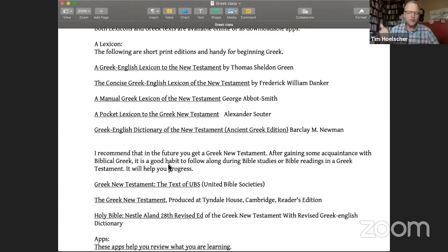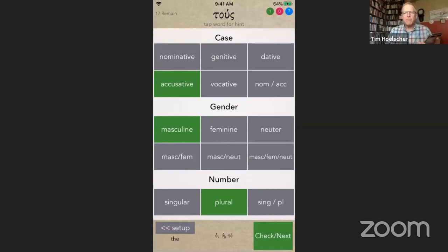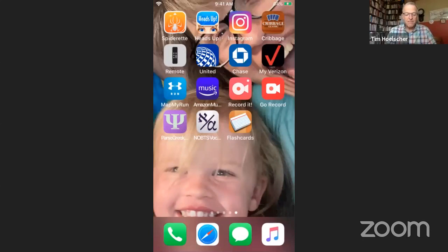I keep all my Greek tools and Hebrew tools close so that I can grab them — I don't want to walk across the office. So let me share my phone. You can get this Parse Greek app, seen in the bottom left corner. It allows you to practice parsing of verbs and nouns. This happens to be a definite article here, and you can load different things from different Greek classes you're taking.